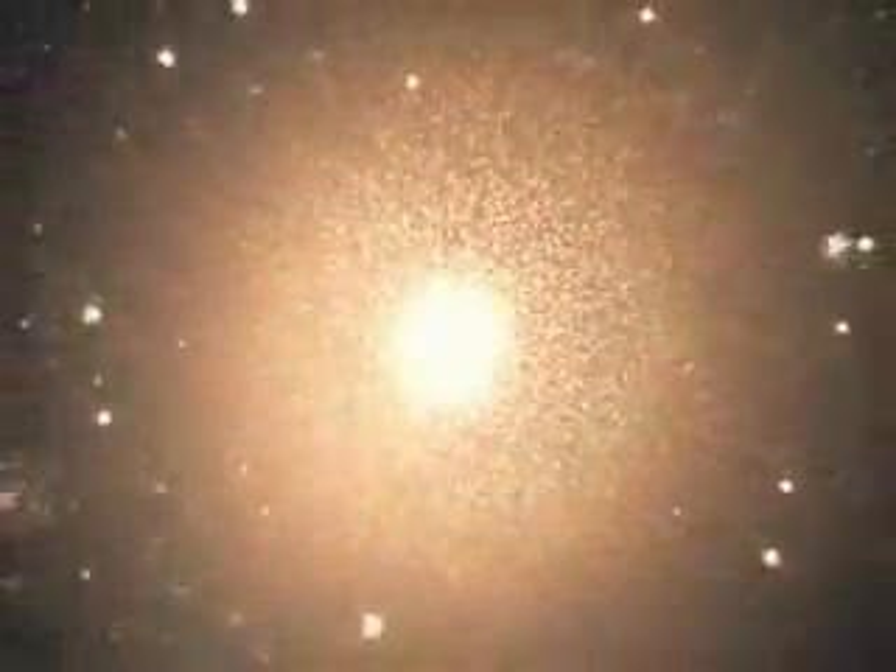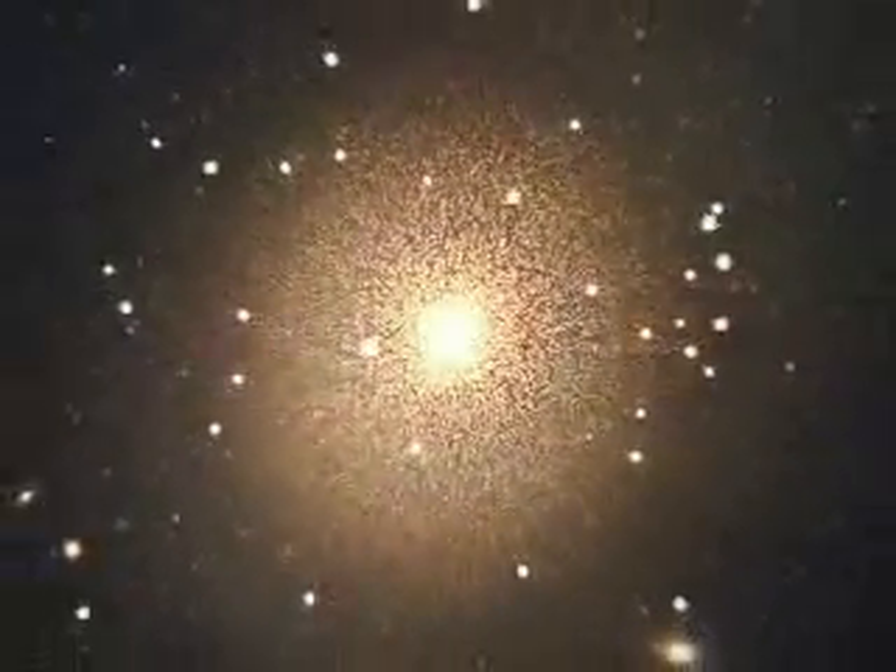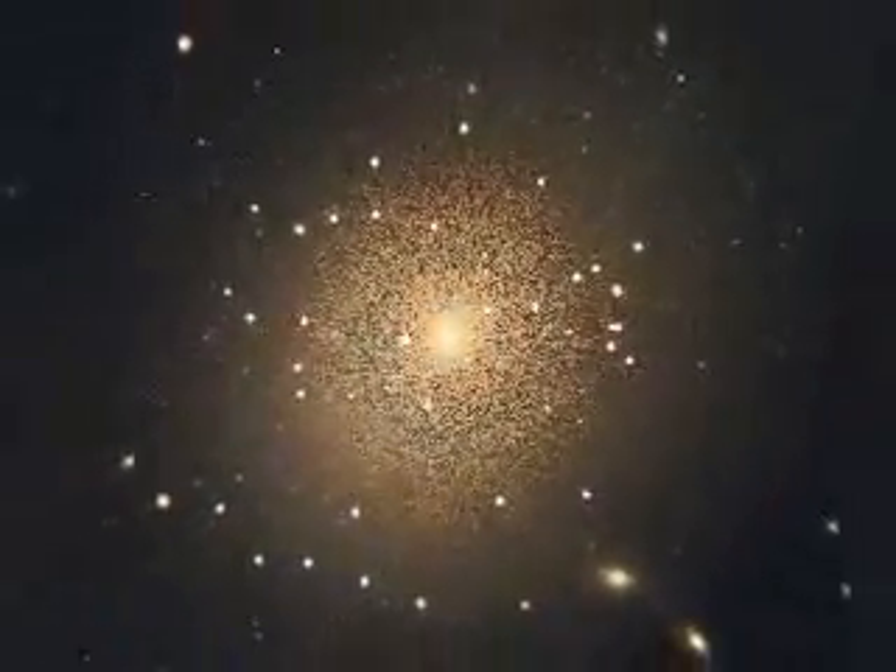Chandra is NASA's flagship X-ray astronomy mission, providing a window into a universe where the most powerful phenomena both flicker in the darkness and shine brightly.